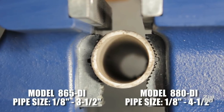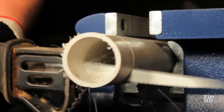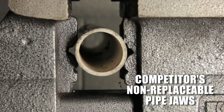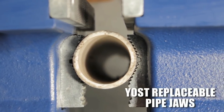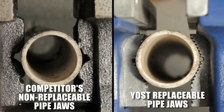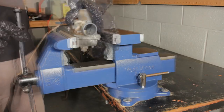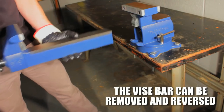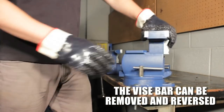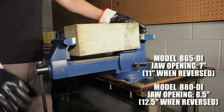Machined serrations in both types of jaws ensure the parts are gripped securely. The machined pipe jaws are designed to grip pipe more effectively than traditional cast-in-place pipe jaws found on competitors' models. Replaceable pipe jaws allow you to use the Yost Vice for a lifetime, whereas cast-in-place pipe jaws wear out or break, rendering that function of the vice useless. Optional magnetic jaw covers easily slide over the vice to protect delicate projects — shown here are the 6½-inch rubber magnetic jaw covers. For oversize projects, the vice bar can be removed and reversed.